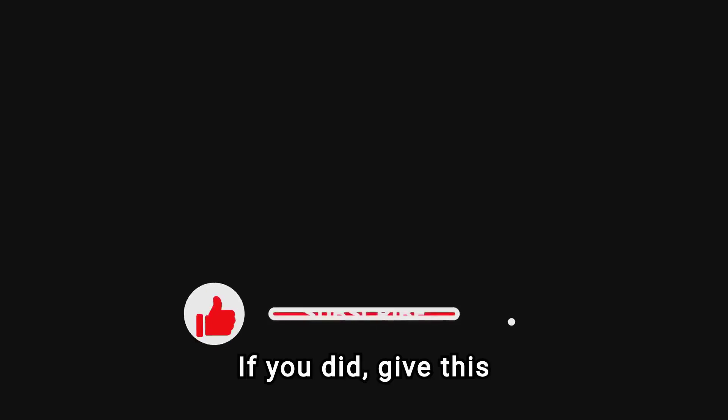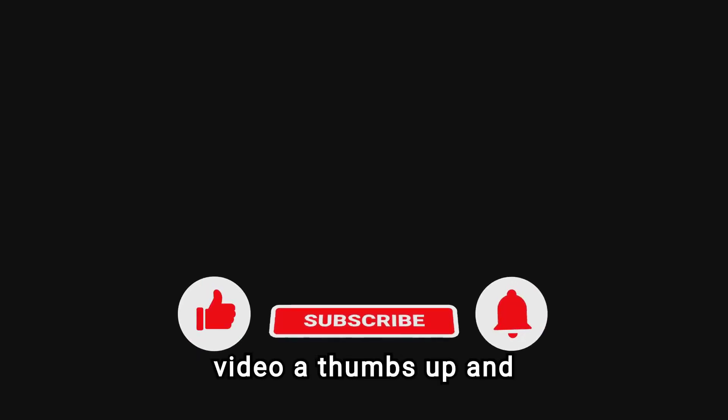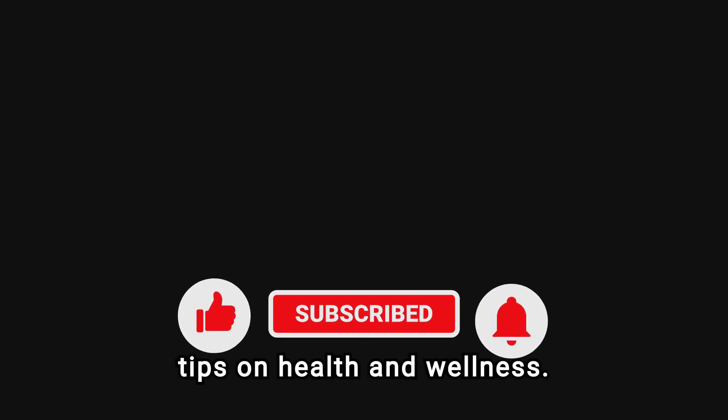I hope you found this information helpful. If you did, give this video a thumbs up and subscribe to my channel for more tips on health and wellness.